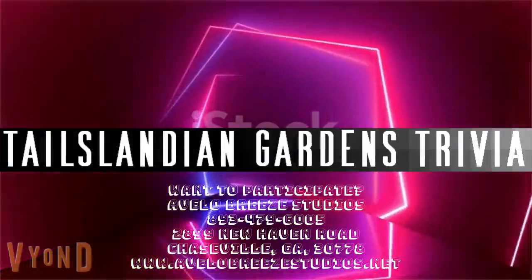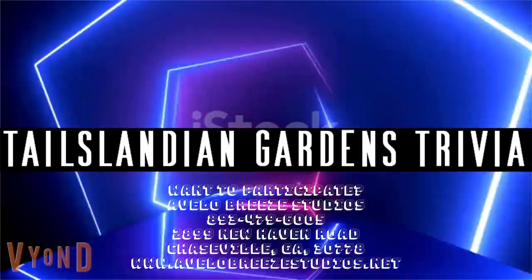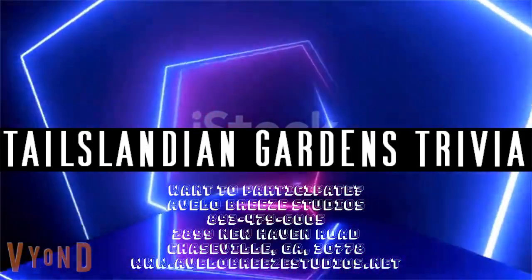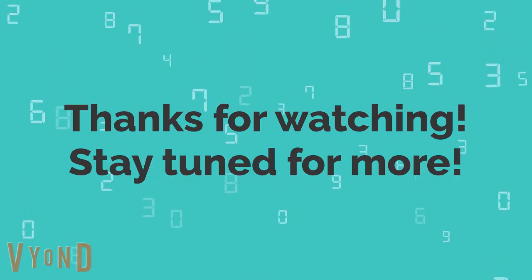If you want to participate in Tales Laundi and Garden's trivia games, call 893-479-6005, go to AveloBreeceStudios.net, or sign up in person at 2899 New Haven Road, Chainsville, Georgia 30778. Thanks for watching — stay tuned for more.